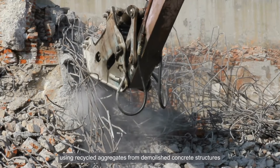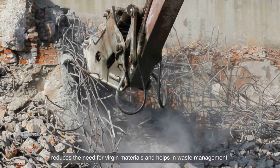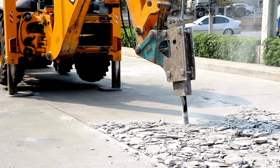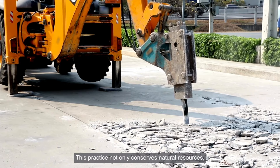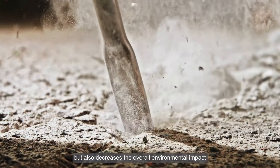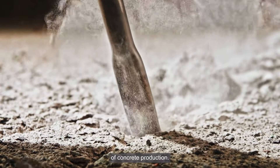Using recycled aggregates from demolished concrete structures reduces the need for virgin materials and helps in waste management. This practice not only conserves natural resources, but also decreases the overall environmental impact of concrete production.